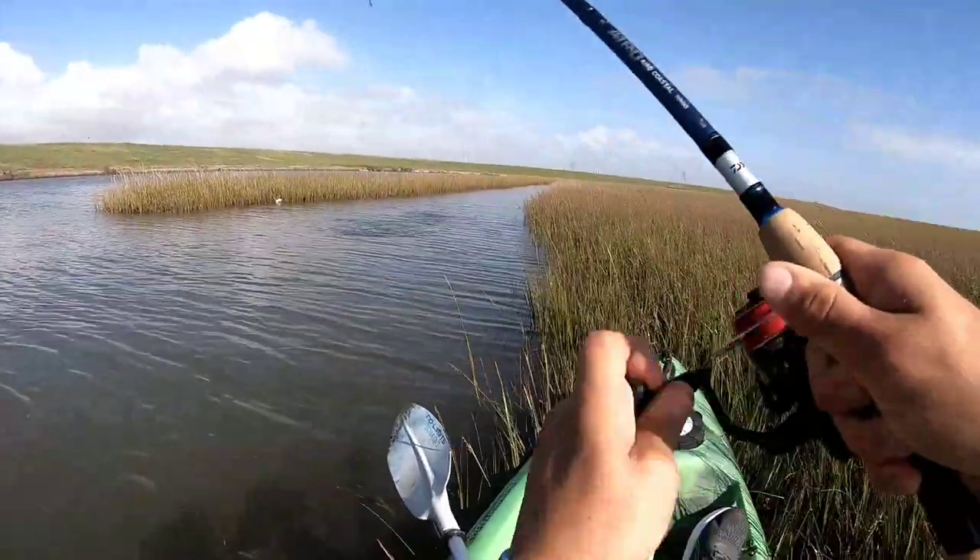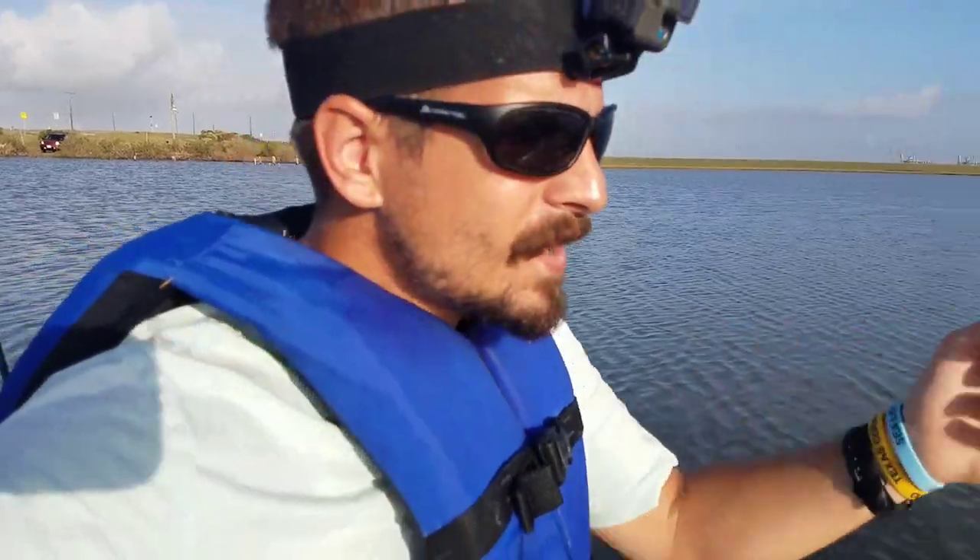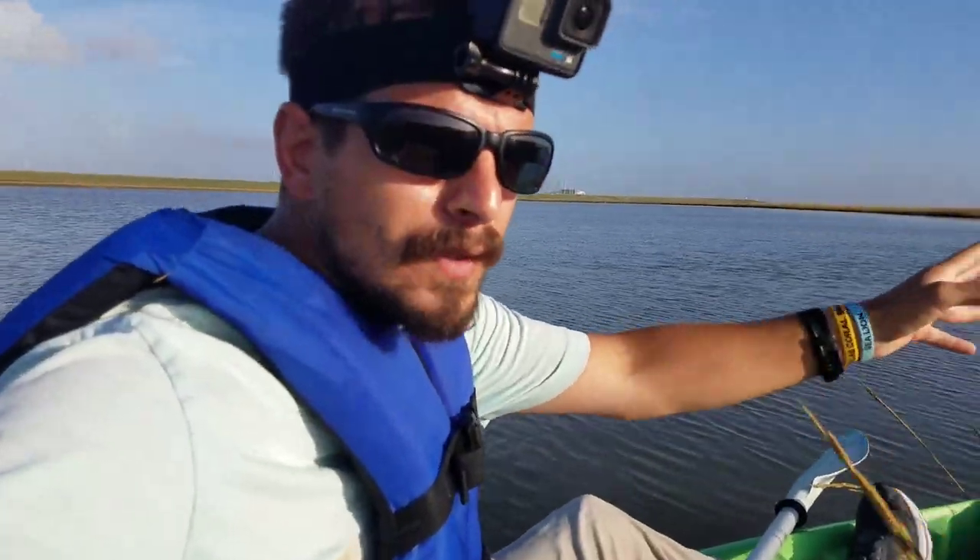Fish on! What's up guys, back out on the kayak. The tide is incredibly high today — normally it would be almost a foot lower in this area — but there's a lot of activity right now. I can see a lot of fish feeding. I've just got two rods and I'm using artificials on both.